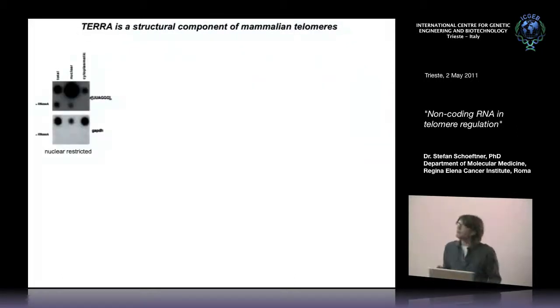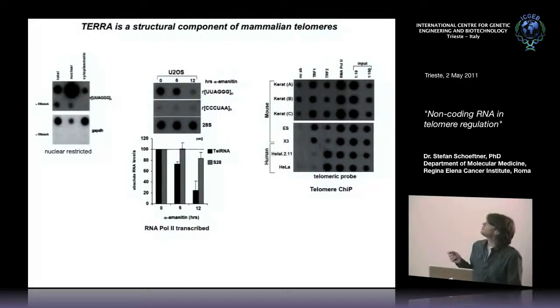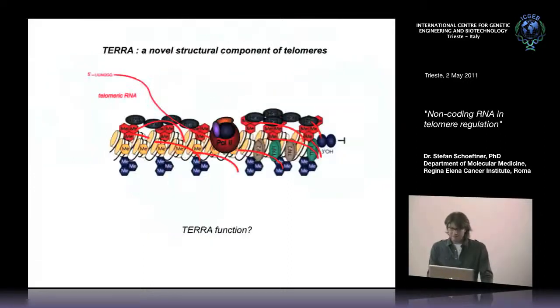We further characterized TERRA and found it is highly enriched in the nucleus, identifying it as a nuclear RNA. We also identified that RNA polymerase 2 is the enzyme producing these non-coding RNAs, because treating cells with alpha-amanitin efficiently reduces TERRA expression, whereas the 28S ribosomal subunit transcribed by RNA polymerase 1 remains constant. Chromatin immunoprecipitation confirmed that RNA polymerase 2 localizes to telomeric repeats in both human and mouse cell lines.